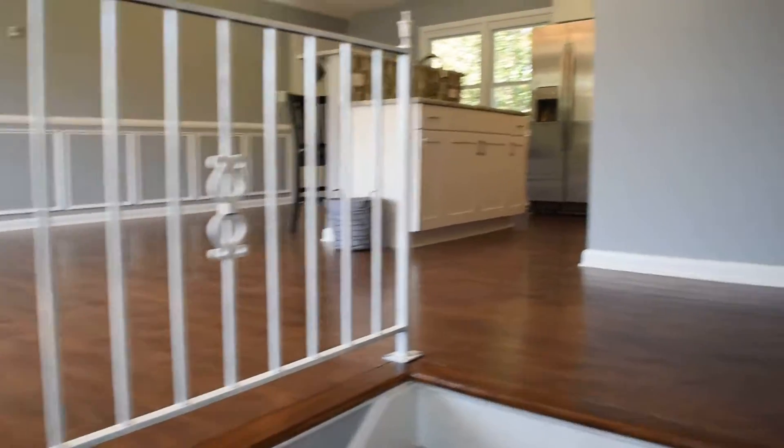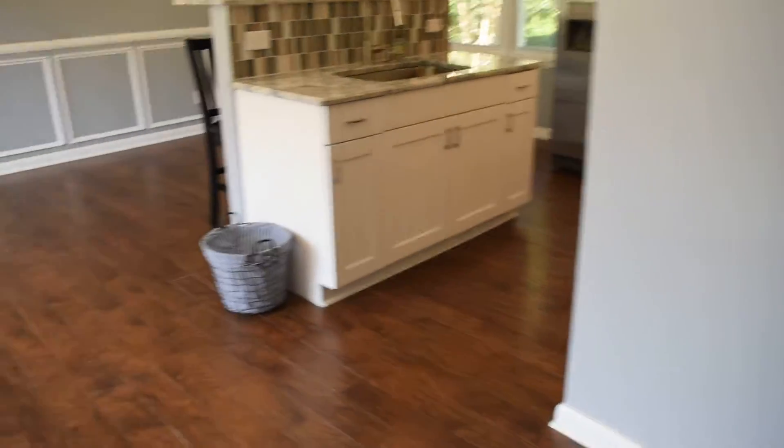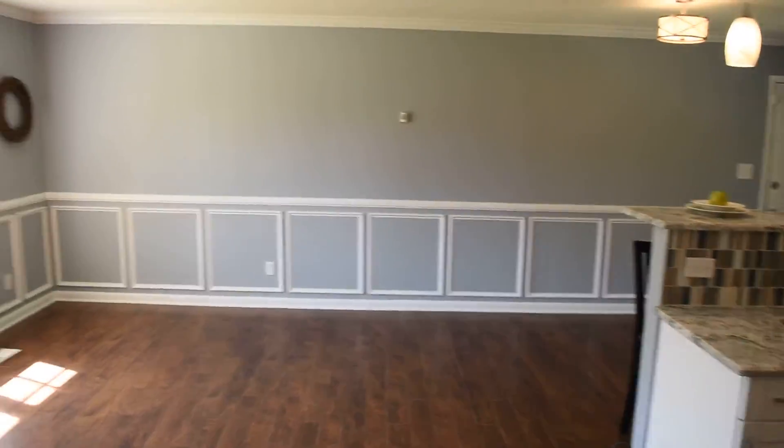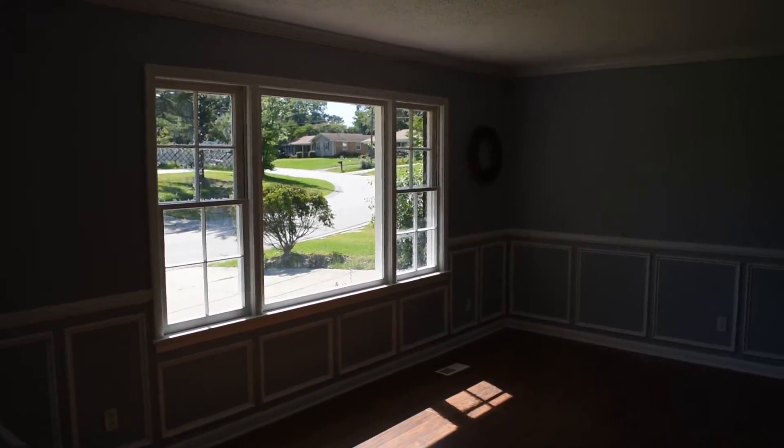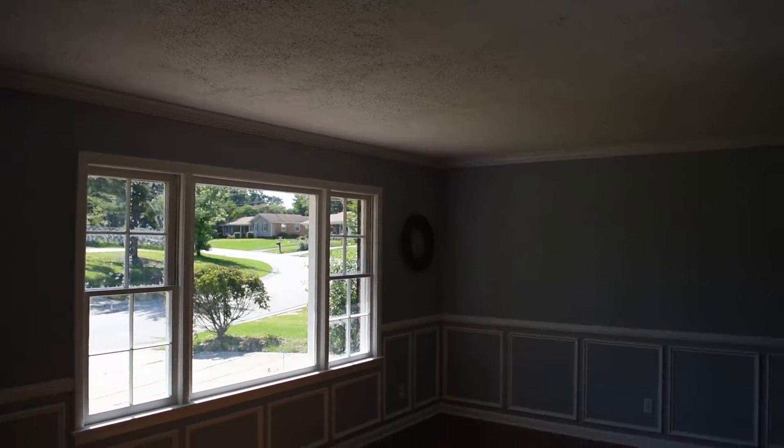And this is the foyer. We have an open floor plan here with lots of molding.